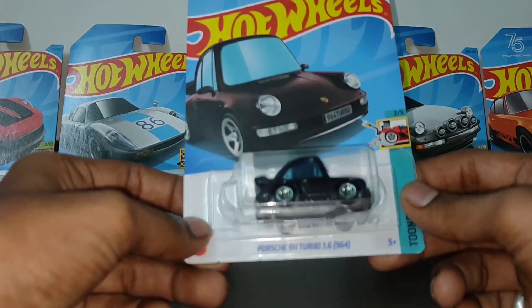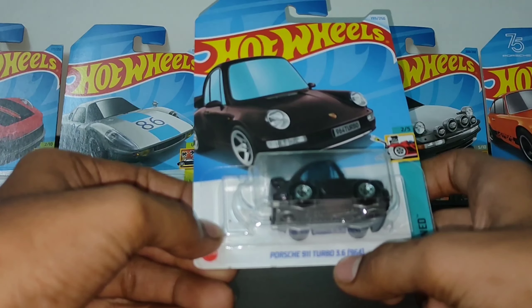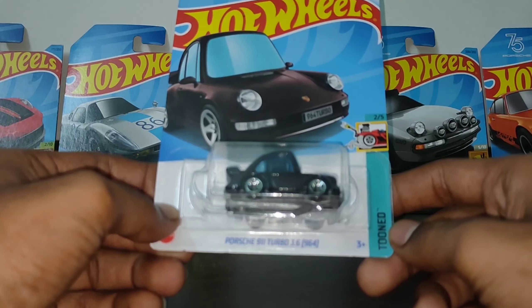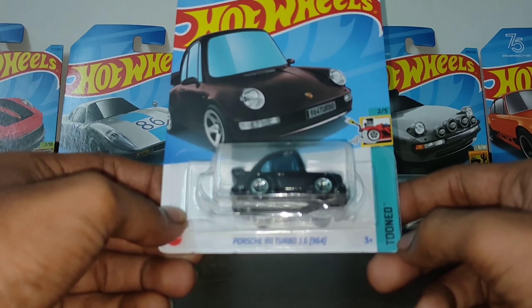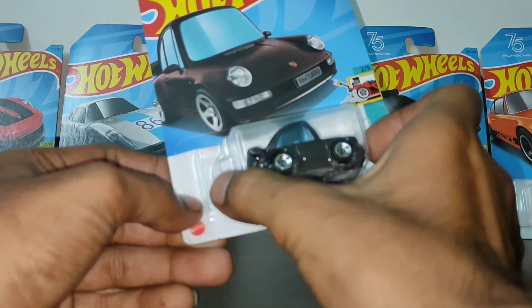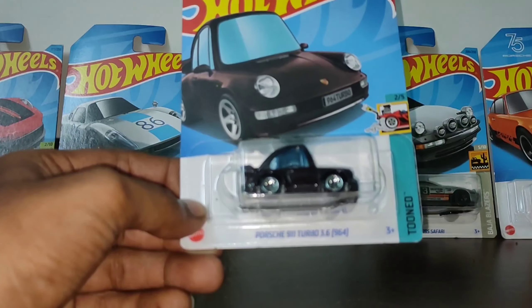The Porsche 911 Turbo 3.6, 964, is by the type 'tuned' — tuned means this is a kind of cartoon theme for Hot Wheels. That's why we have a small little size Porsche.